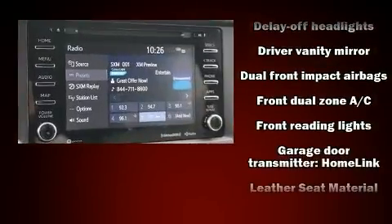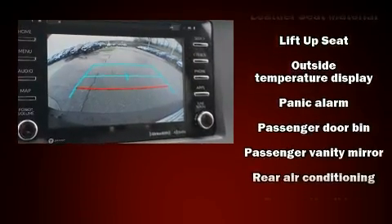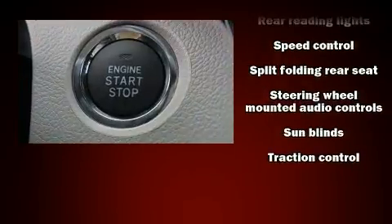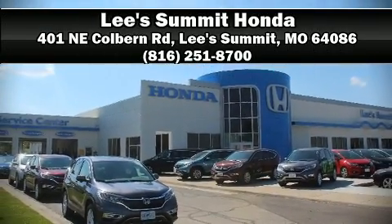Toyota also prioritized safety and security by including head curtain airbags, traction control, and four-wheel disc brakes with ABS. A Carfax history report indicates just one previous owner. Stop by our dealership or give us a call for more information.